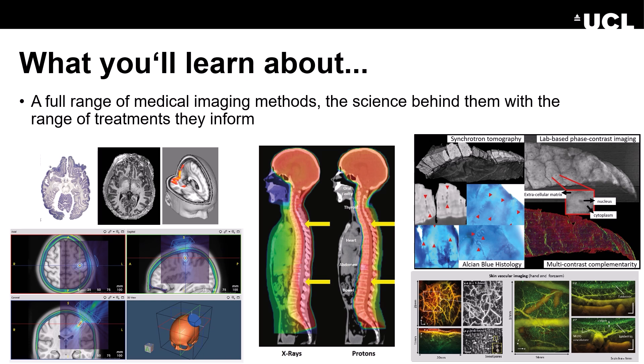In this program, you will learn about two different things which come together in the end. The first one is a full range of medical imaging methods, the science behind them, and also what kind of treatments they inform. There are classic things like X-ray, CT imaging, MRI imaging, photoacoustic imaging, and so on.